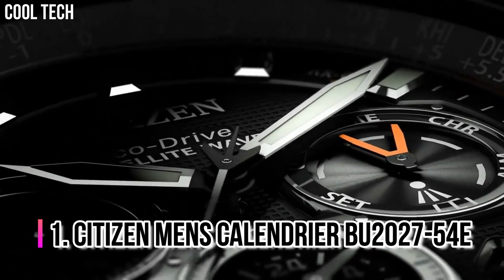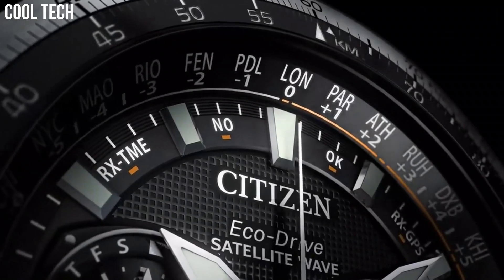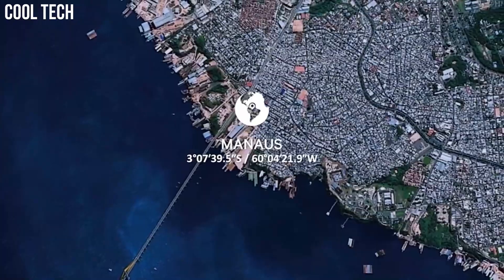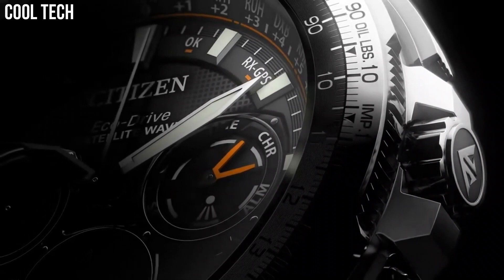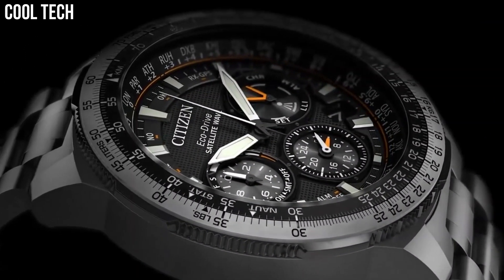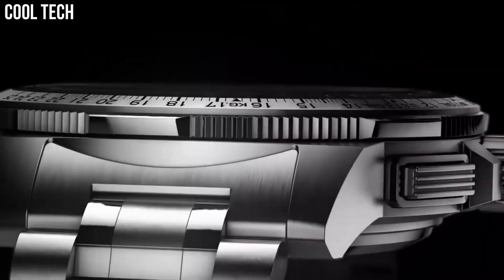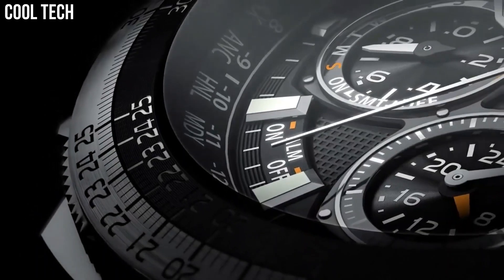Number 1: Citizen Men's Calendrier BU2027-54E. Bring sophistication to your day with the new Citizen Calendar Moon Phase, powered by any light with EcoDrive. This timeless watch features analog month, day, and date display. Men's watch with black ion plated stainless steel case and bracelet with black dial. Case diameter 44mm, case thickness 12mm, band material stainless steel, band width 15mm.